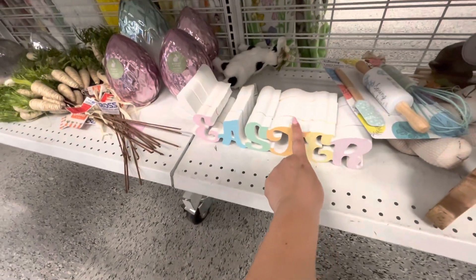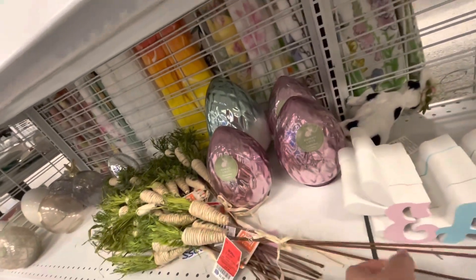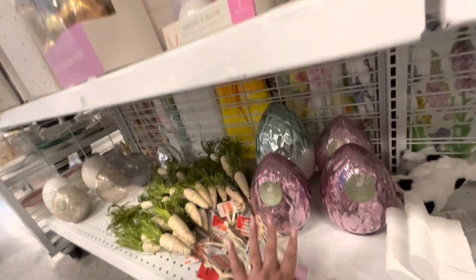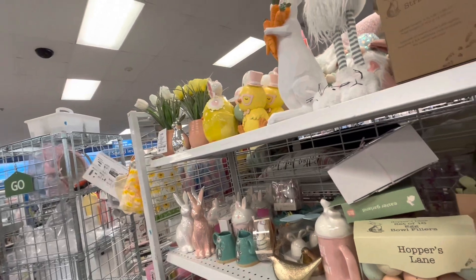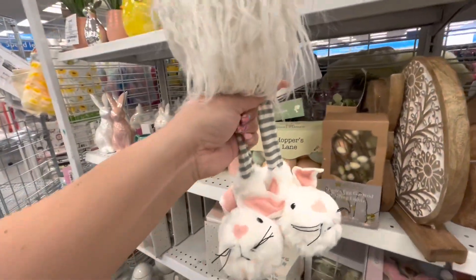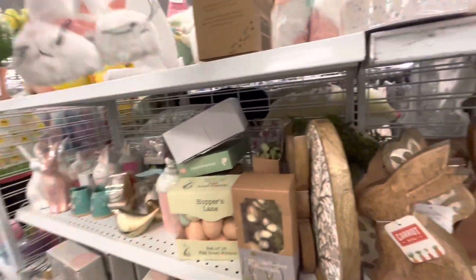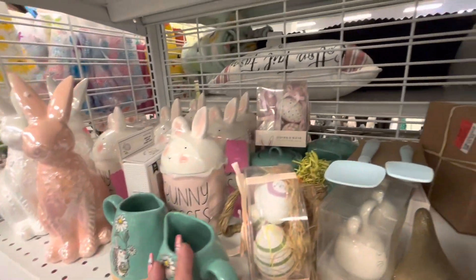They have more Easter signs and also these picks — a set of three for $4.99. They look like a bunch of carrots. These are new! Ross is still getting stuff and they're putting it out right now. And look at this gnome with his bunny slippers — that is so adorable at $12.99!